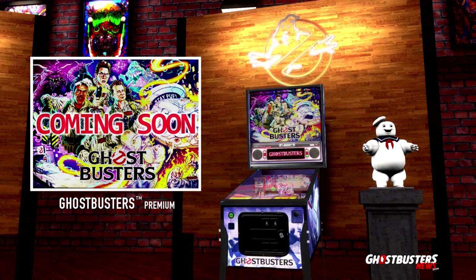No pricing has been revealed yet for the Ghostbusters DLC, but with this being a premium pinball table, expect to pay somewhere around $9.99.